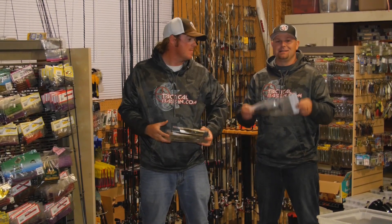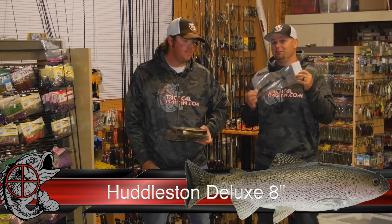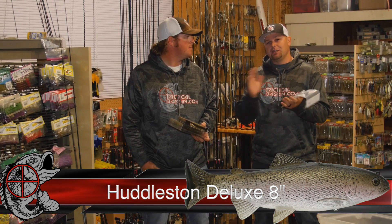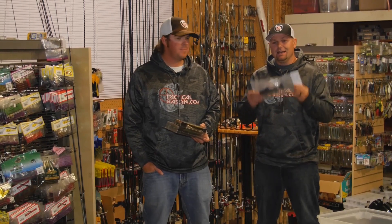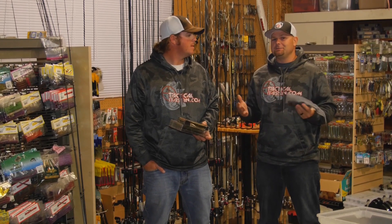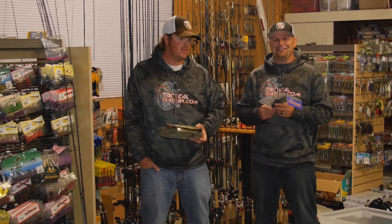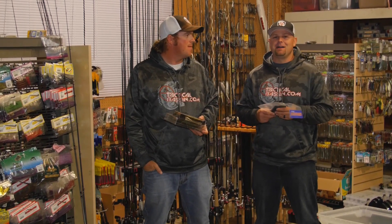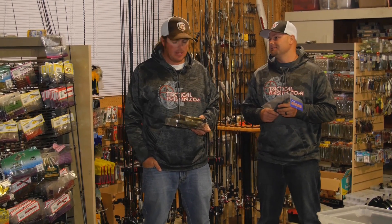The next bait of choice is the 8-inch Huddleston — ROF 5 or ROF 12, depending on what kind of water you're fishing. Fishing deep, go with the ROF 12; fishing shallow, go with the ROF 5. That has to do with the rate of fall. The guys back east are finally learning about this bait and seeing what it can do — we're getting pictures of some pretty big bass being caught back east on it. The 8-inch Huddleston is a must-have in your tackle box.